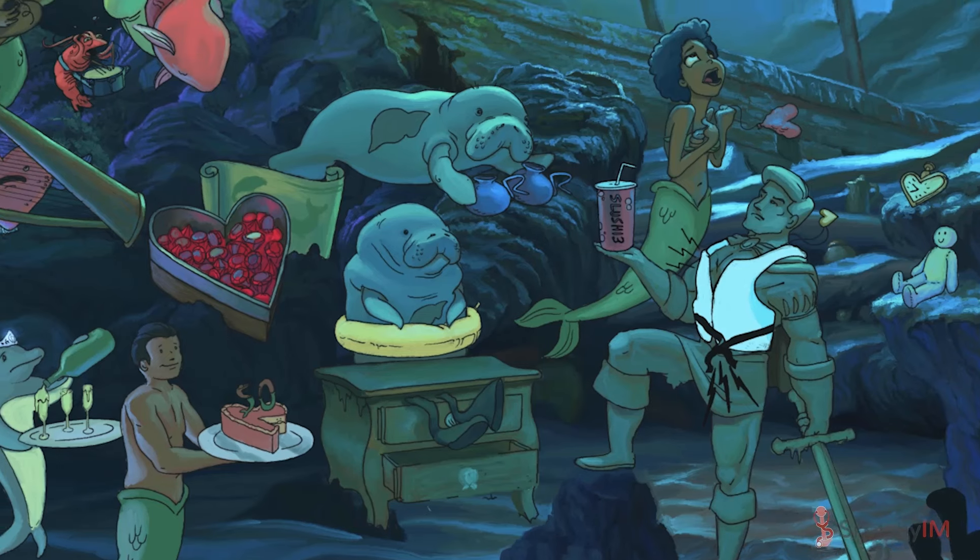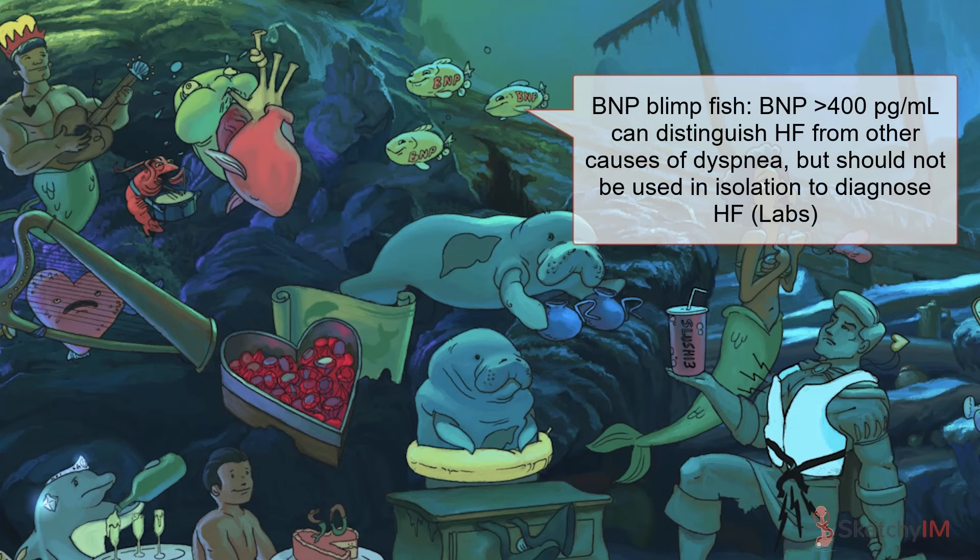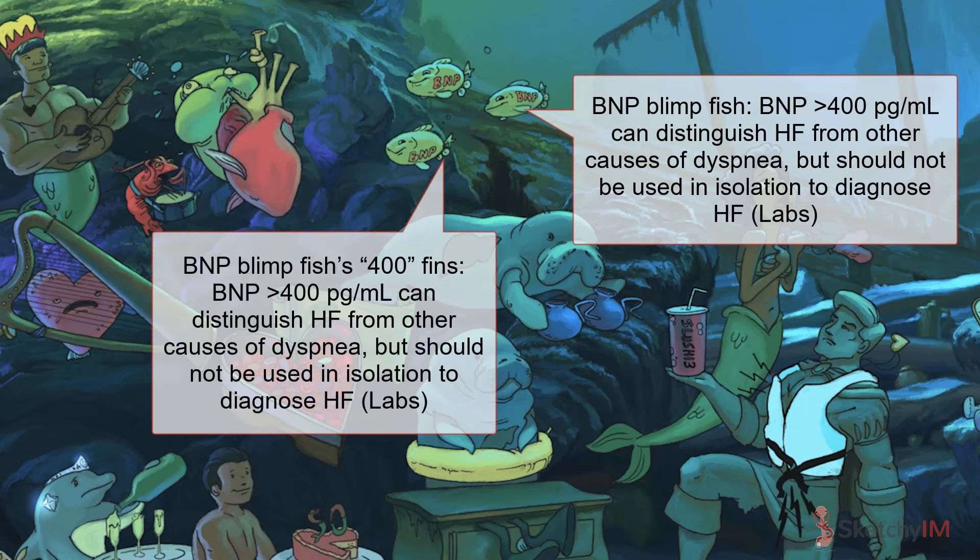One of the most commonly ordered labs is the brain natriuretic peptide, aka BNP. Plasma concentrations of BNP and its sidekick NT-pro-BNP are elevated in patients with left ventricular dysfunction, especially from heart failure. At Sketchy, BNP is represented by a recurring symbol — the BNP blimpfish. Notice how their fins kind of look like the number 400? That's because most patients with heart failure have BNP levels greater than 400 picograms per milliliter.